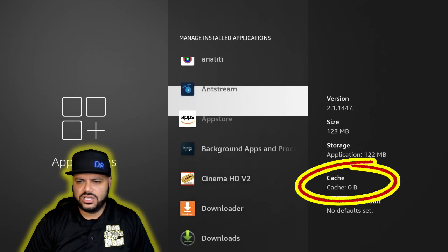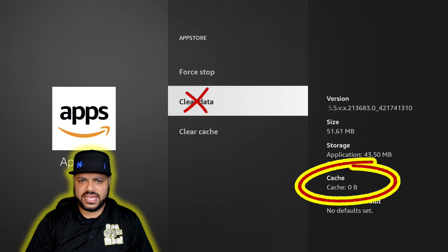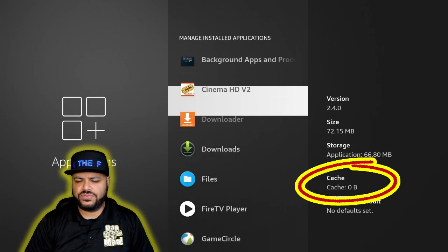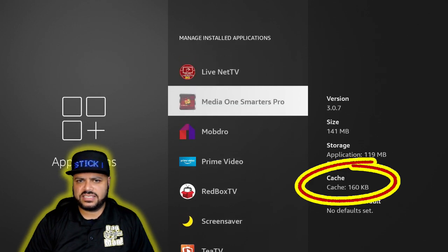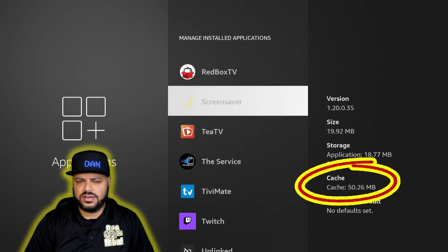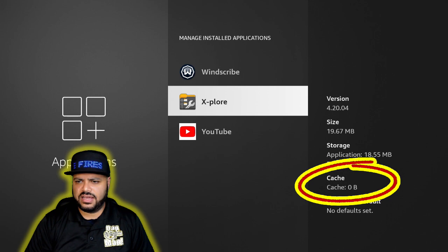For any app that has cache — like the App Store — click it, Force Stop, go to Clear Cache at the bottom. Do not click 'Clear Data' on anything, as that will erase your login credentials stored in the app. Just Force Stop and Clear Cache, then hit back and keep going down the list. Do this for every single application that has cache.